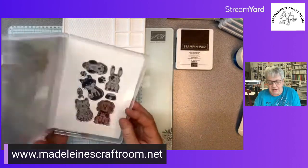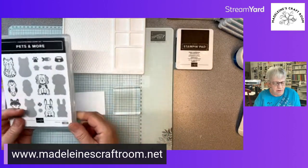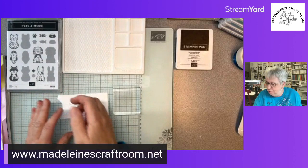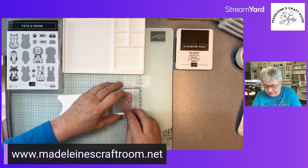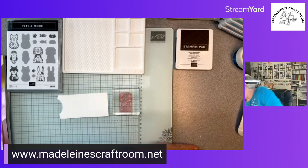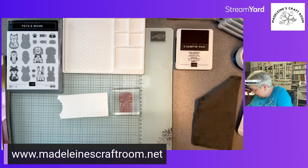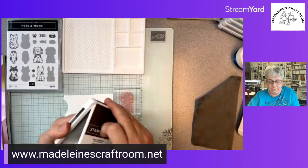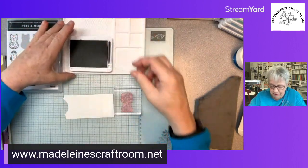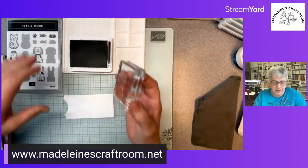I'm going to do the dog tonight — I am partial to dogs, though I like bunnies too. I'm going to use Early Espresso tonight, but I am not going to use it full strength. I want this to go a little bit lighter, so I'm going to make sure it's all inked up and I put the smooth side down.